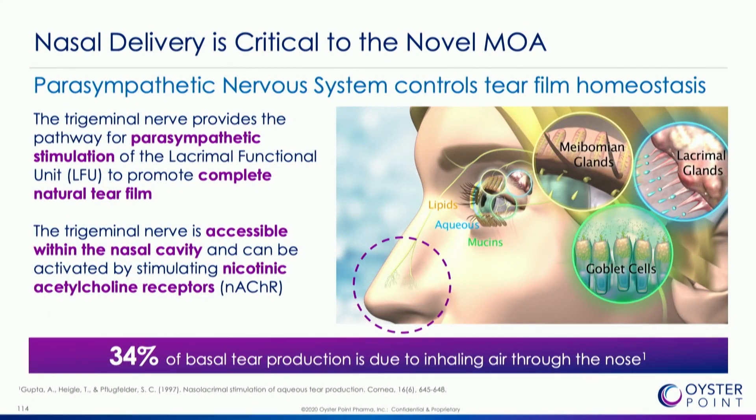This novel delivery works on a mechanism of action found in the nose — the trigeminal nerve pathway, what we call the trigeminal parasympathetic pathway — which stimulates the lacrimal functional unit, consisting of meibomian glands, goblet cells, and the lacrimal gland itself.